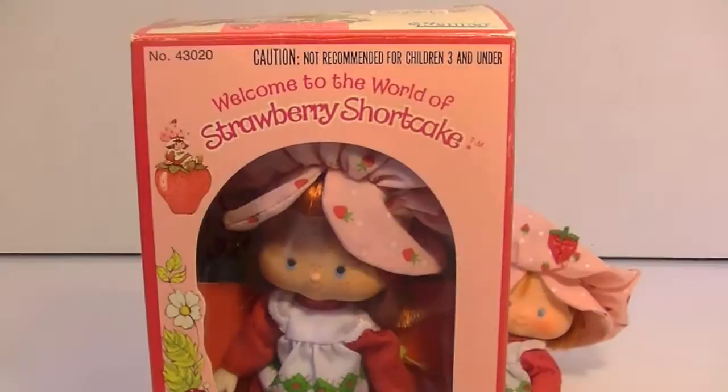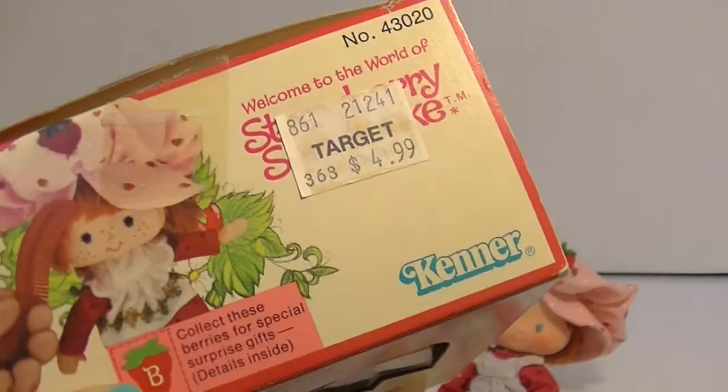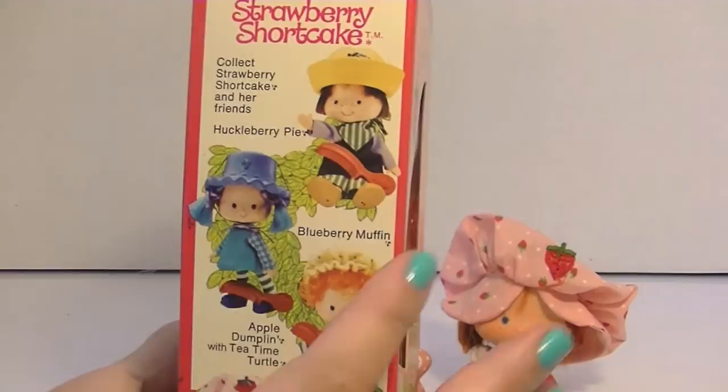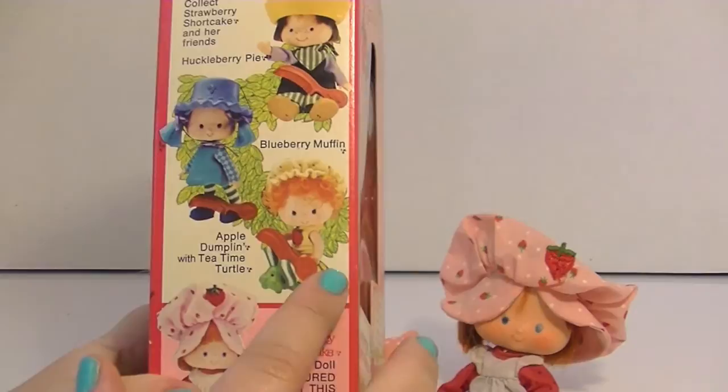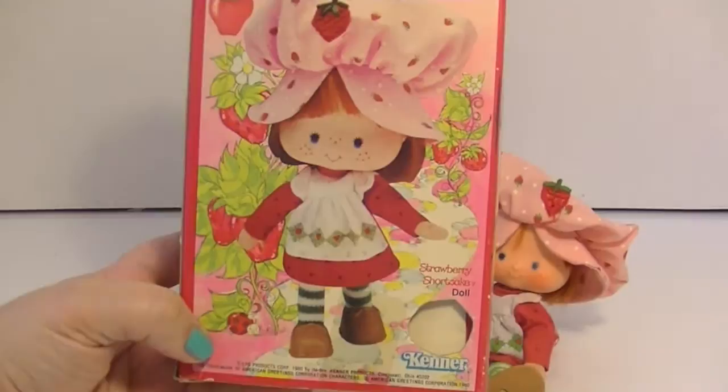I also have another one that came in the box. I have really awesome memories of these bee points — you used to be able to collect them and buy different things. The UPC was cut out but not the bee, which I find interesting. I believe this is an original box because it shows Blueberry Muffin and Huckleberry Pie without their pets, and Apple Dumpling with Tea Time Turtle. I still have that Tea Time Turtle on my shelf.